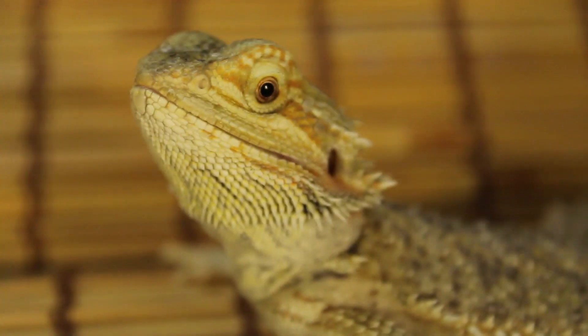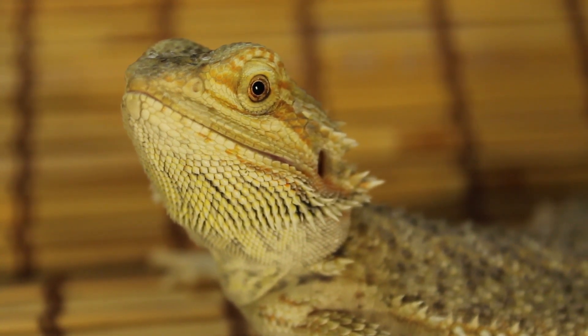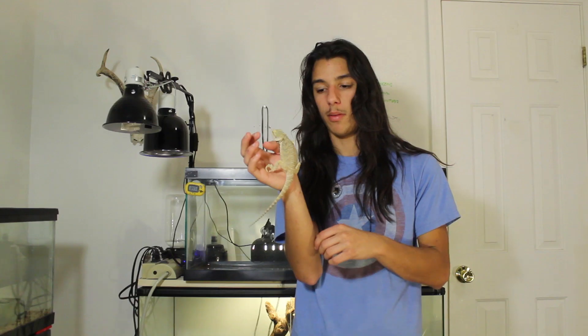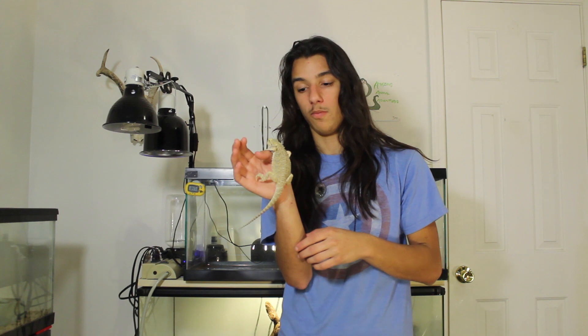A little while back we released a video on GoHerping's channel — the Emerald Scales video — which was just announcing Emerald Scales as a whole. One of the animals we got to see here is this beautiful little bearded dragon. We got her from someone who was moving on from reptiles; I think they were still keeping a few leopard geckos, but for the most part they were done and needed to find a good home for their animals.